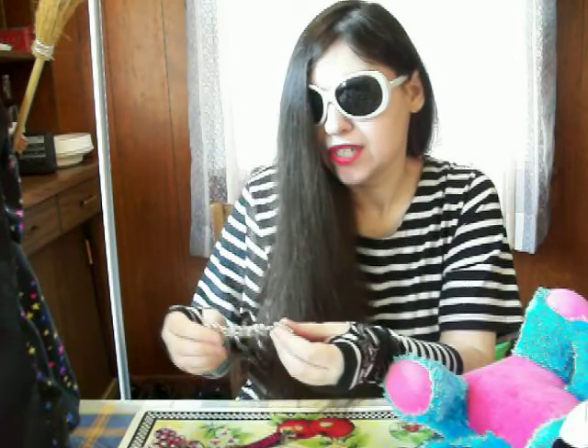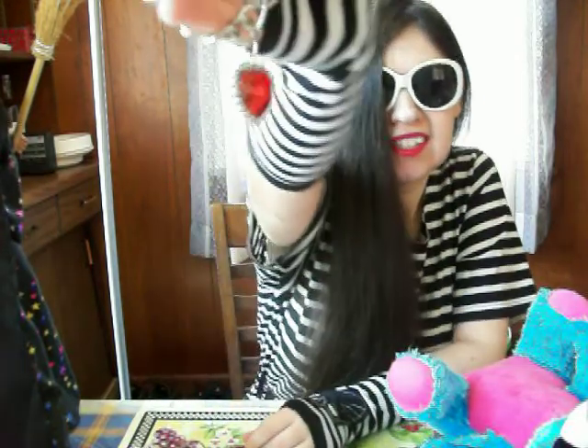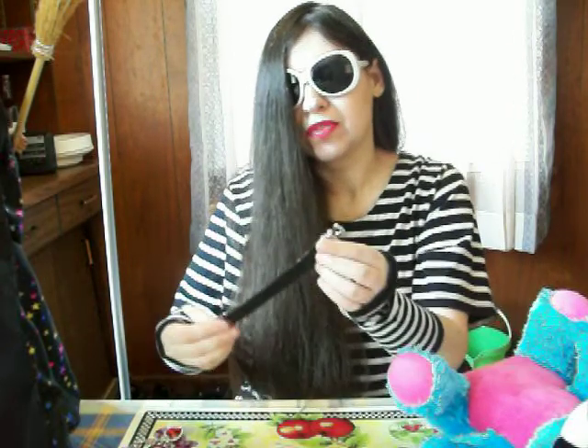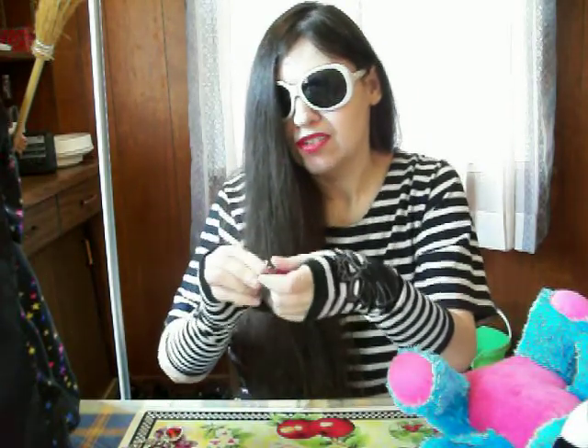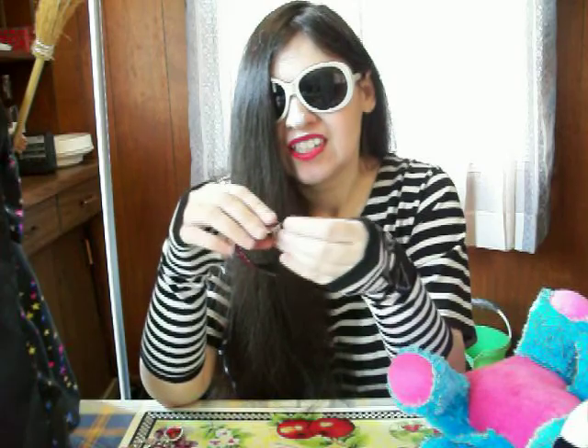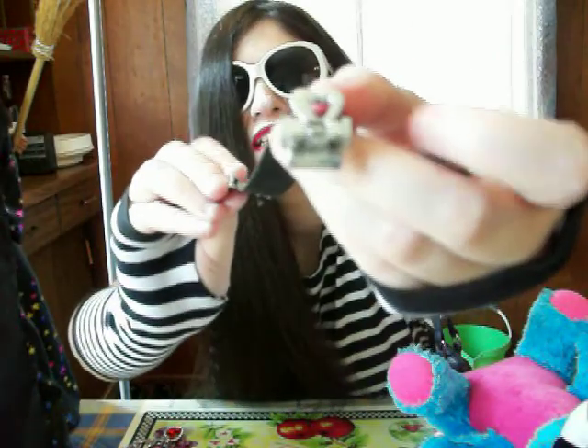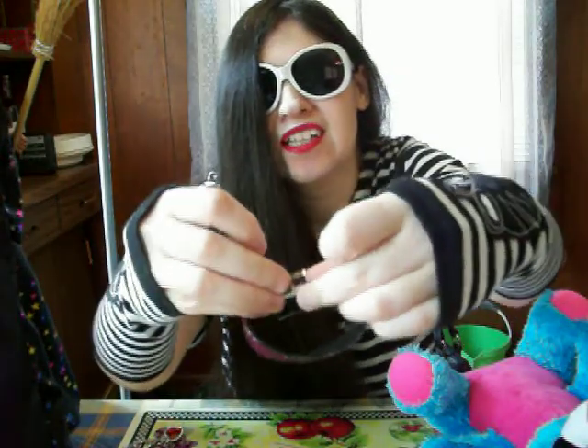And then I found this really pretty bracelet with a red dangly heart on there. And then I got this cool metal bracelet — let me see if I can close it to show you guys. It has a heart at the end and it closes like that.